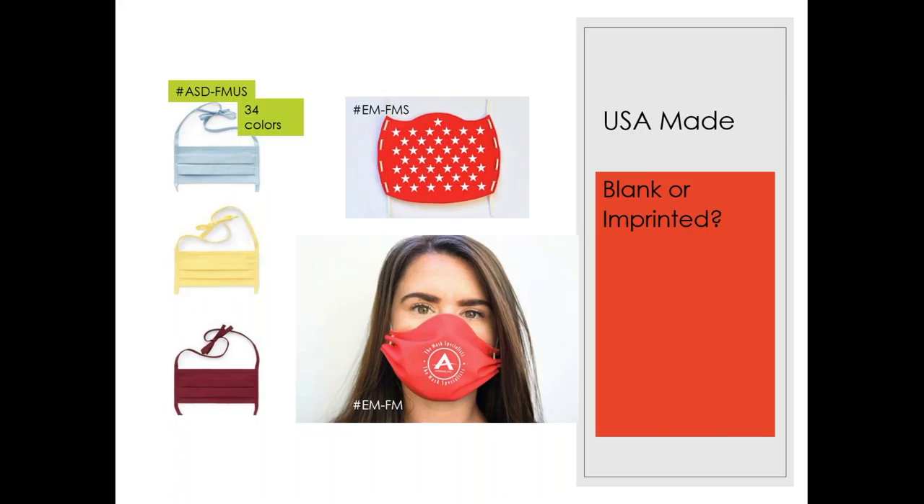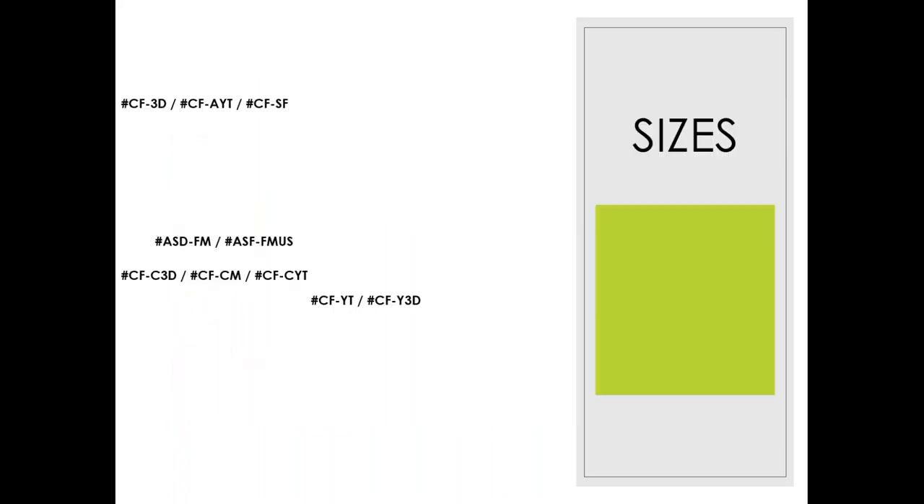For clients who specify only USA-made masks, your options are a little narrower. Find out if their need is blank or imprinted — the flat pleated style mask, whether fabric or disposable, is generally not able to be printed. The USA imprinted mask shown here is actually an embroidered mask.